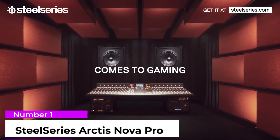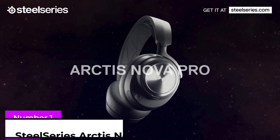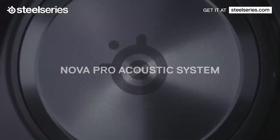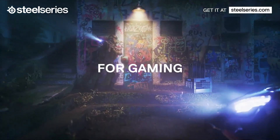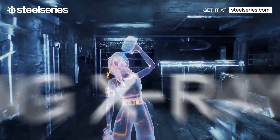Number 1: SteelSeries Arctis Nova Pro. The Arctis Nova Pro wireless gaming headset pairs a capable DAC amplifier with powerful 40mm drivers to produce clear sound with all the subtleties necessary so you can hear your opponents creeping up on you. That same DAC doubles as a fast charger for the pair of swappable batteries included with this headset, so a battery can always be at the ready.